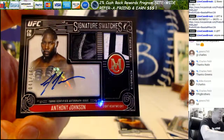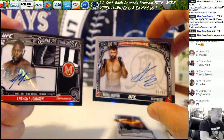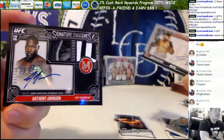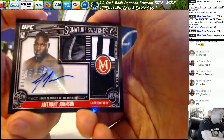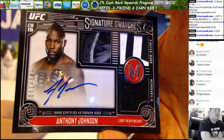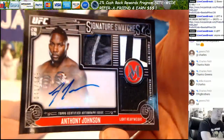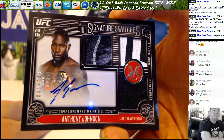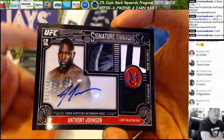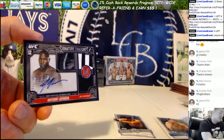Bottom card is signature swatches Anthony Johnson - that's a beautiful card, nice light heavyweight/heavyweight mojo there for the two inks. Arlovsky out of 99 and Anthony Johnson with those patches, 41 out of 149. Yeah, 149 - thought I said 148 for a minute. 41 out of 149, pretty good, not too shabby.